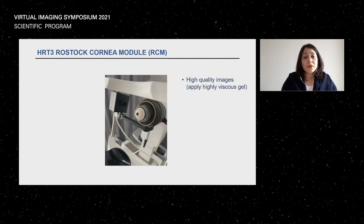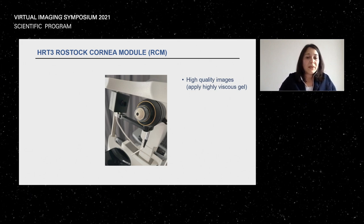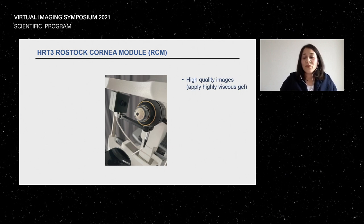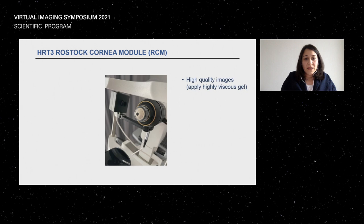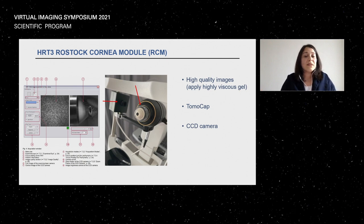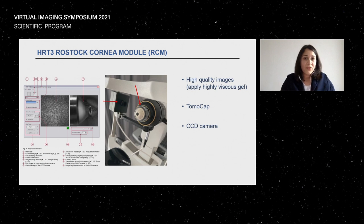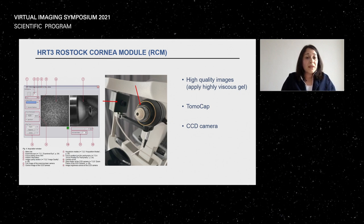Finally, you have one important screw to advance the camera towards the patient's cornea. Here you can see the objective lens. To achieve high quality images, you apply a little gel on the lens, then add a protective transparent cap on top. Before that, you give the patient anesthetic and some gel to improve image quality. On the side, you can see the CCD camera, aligned 90 degrees to the anterior surface of the tomo cap, and an acquisition window to monitor your distance from the cornea.